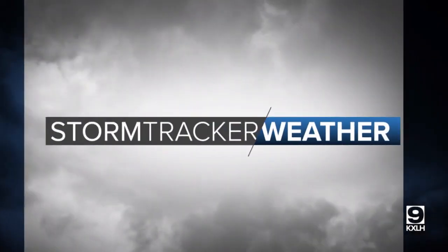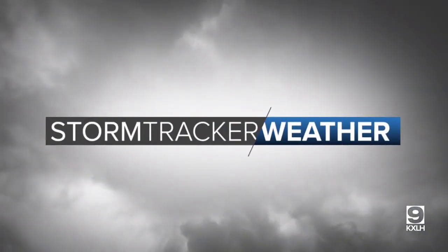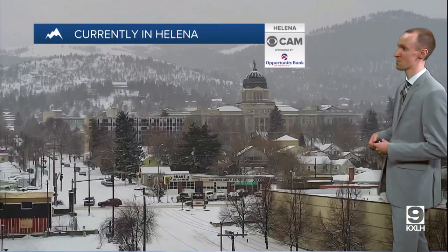Stormtrucker Weather starts now with Chief Meteorologist Ryan Dennis. Welcome back everyone. In Helena, we had some snow around this morning, and we had more snow around this afternoon and early this evening. Some of the snow over the past few hours was heavy at times, with extremely low visibility and high snowfall rates — over an inch per hour.